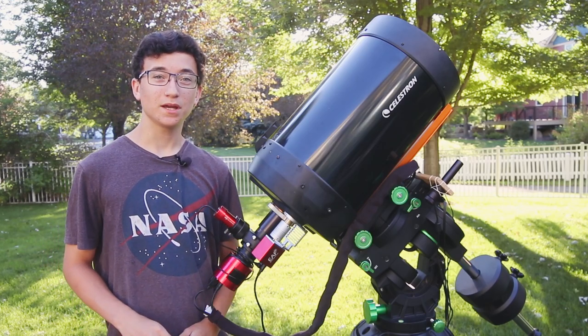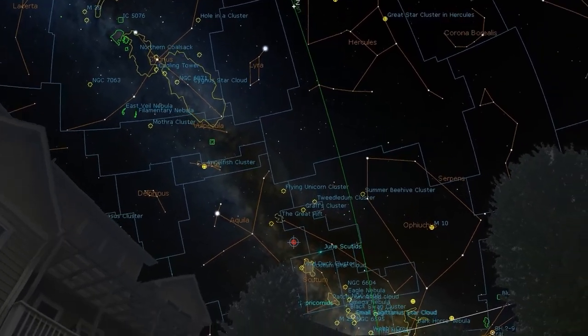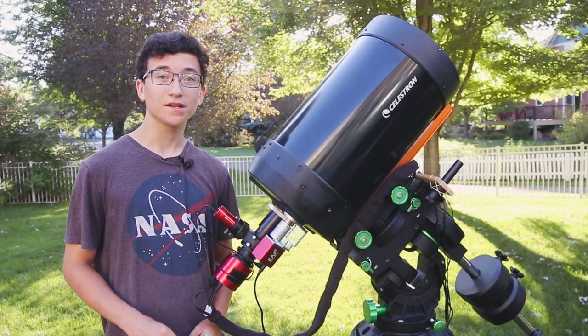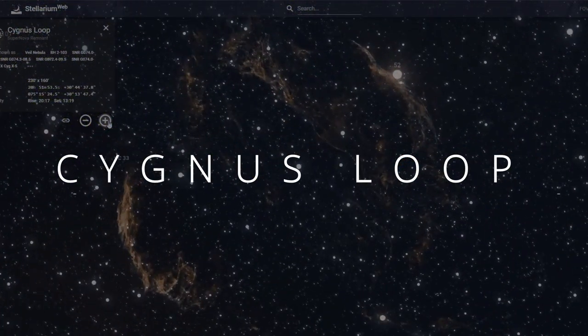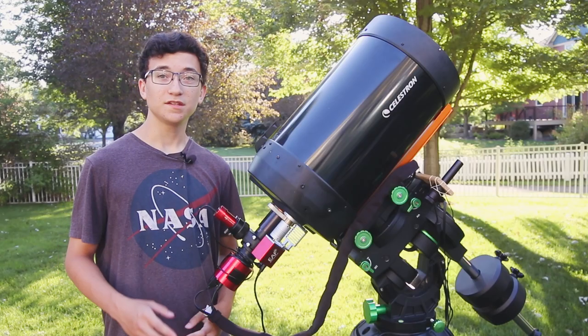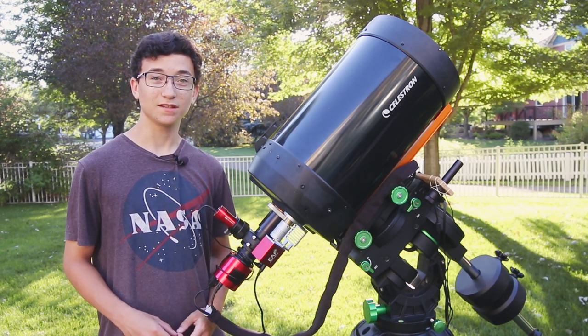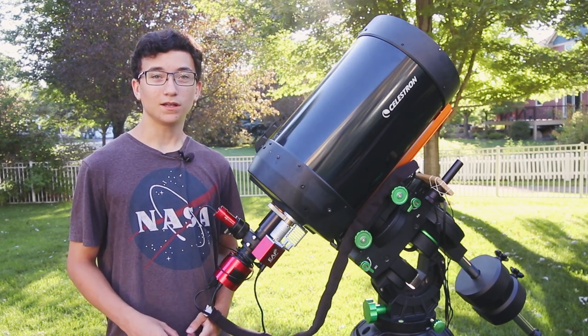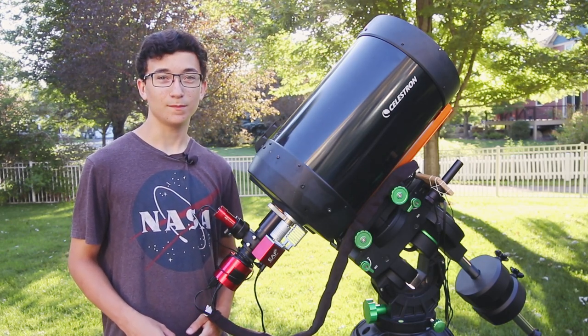With the summer of 2023 well on its way, there's one deep sky target I've been anticipating returning to since last year. At a distance of just over 2,000 light years away from Earth, I'm talking about the Great Cygnus Loop, or the Veil Nebula. The Cygnus Loop is a stunning supernova remnant nebula in the constellation Cygnus, holding some of the most beautiful colors in all the night sky nebulae, and personally one of my favorite nebulae to image.